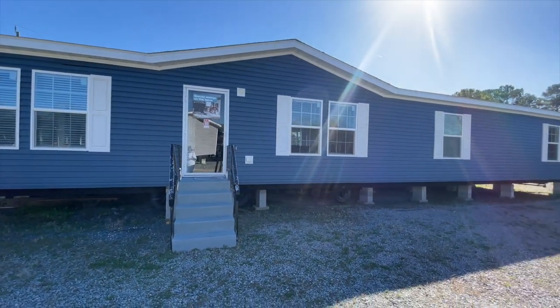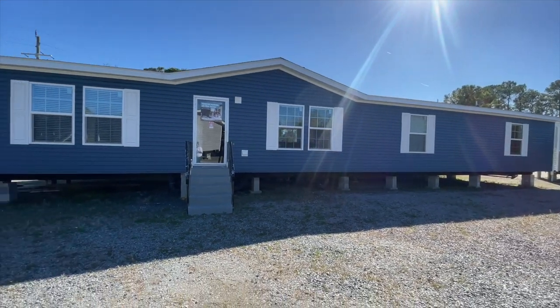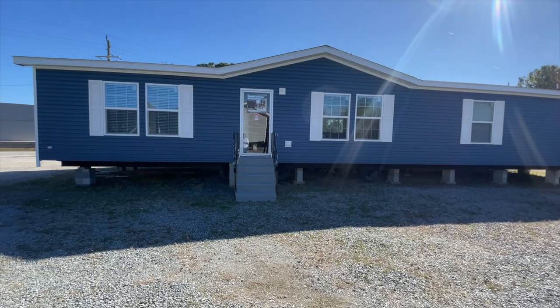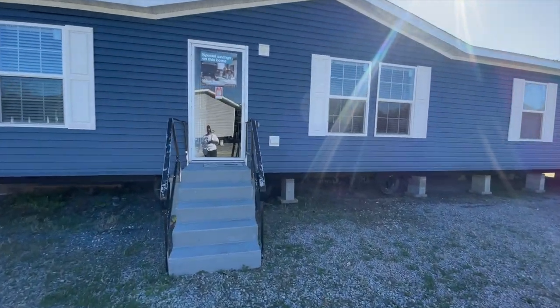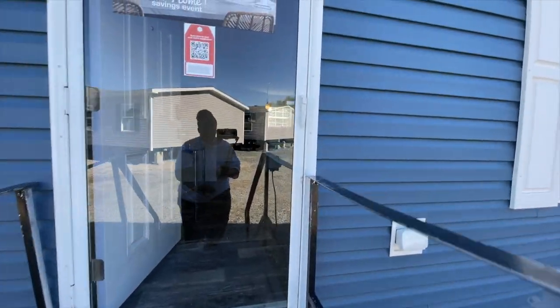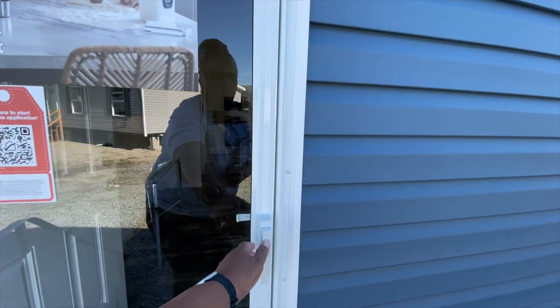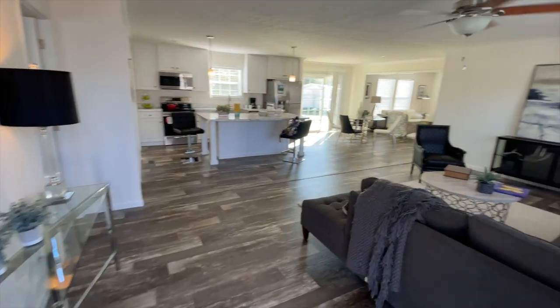All right, y'all, this is the Big Easy. This home is huge. I love the blue and I love the shutters on this home. I would say I'd have a huge front porch to match the size of this home, but I am more interested in what the inside looks like.